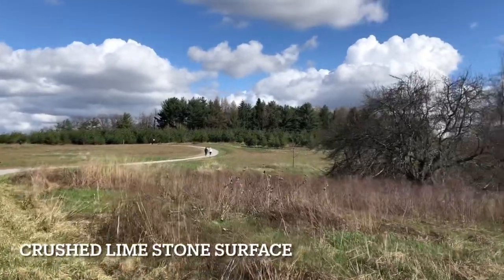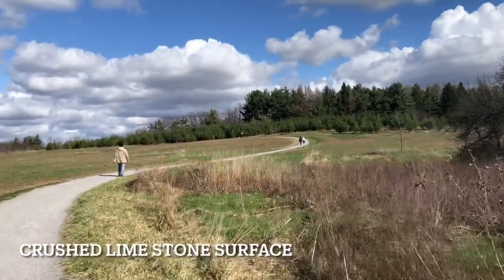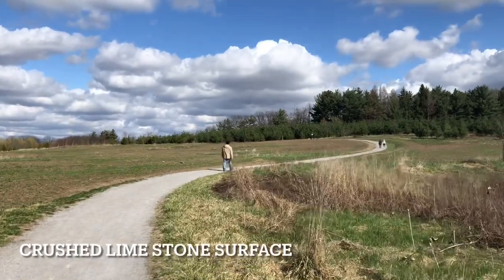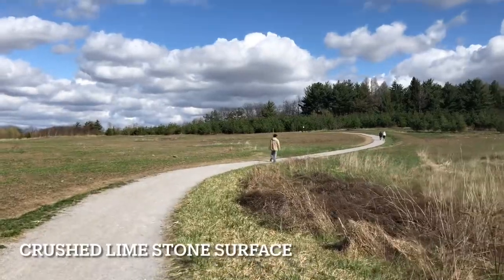That is pretty peaceful. There are signs here saying that they are going to be doing construction. They are going to plant more things because right now there is a lot of space to grow pretty flowers and things.